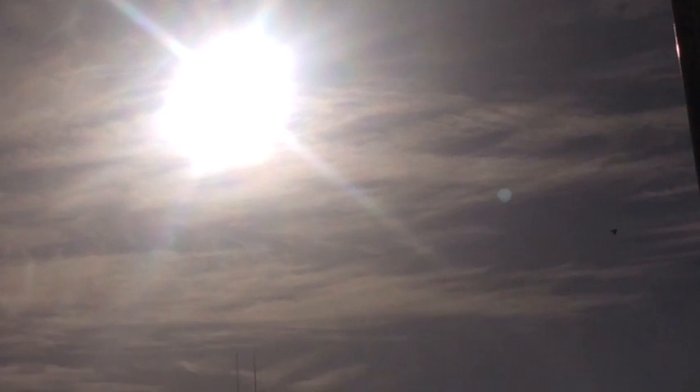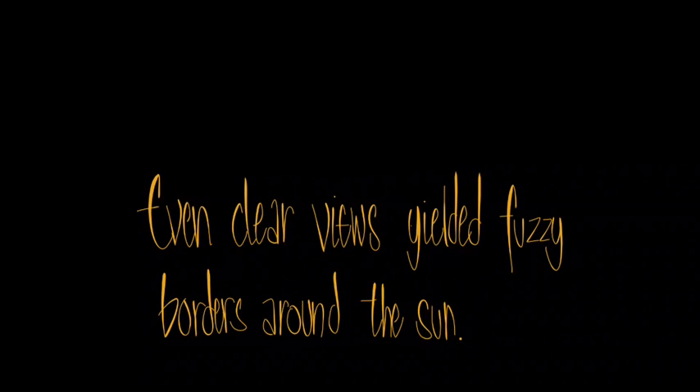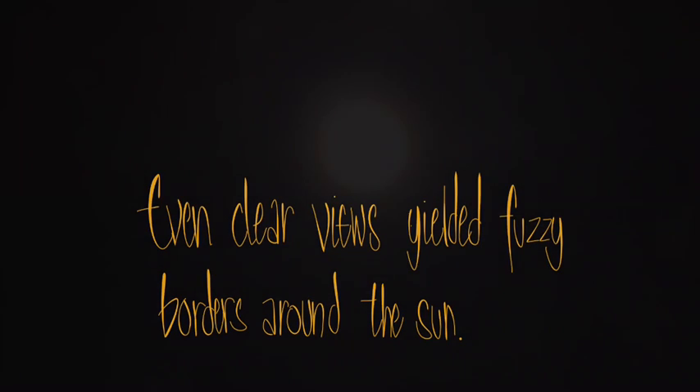Nowadays, when we capture images of the sun, we see fairly obscured edges, and on the clearest of days, it's still very fuzzy. Some of these shots are ones that I took, and eventually we ended up catching what looked like a hexagon.